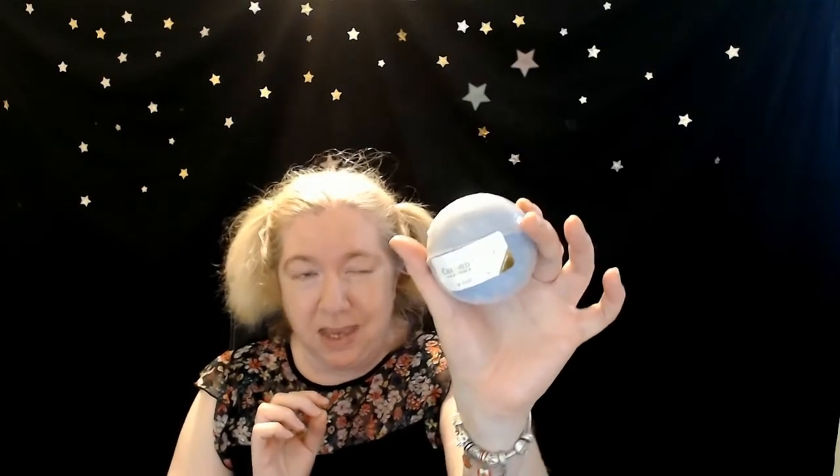Inside this particular bath bomb there is a bracelet — one size available. I'll be recording so we can watch together. You're going to see a couple of cuts in this video: the reveal, how it foams in the bathtub, and all that fun stuff. We're also going to do a jewelry appraisal. I don't imagine this will be quite a long video.